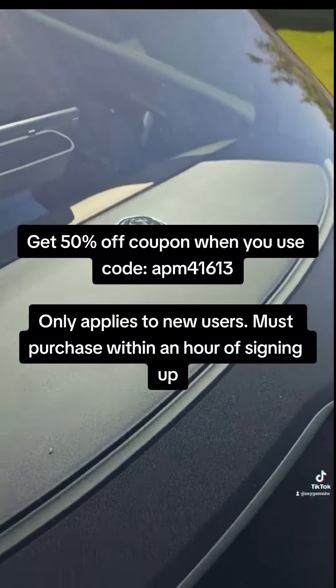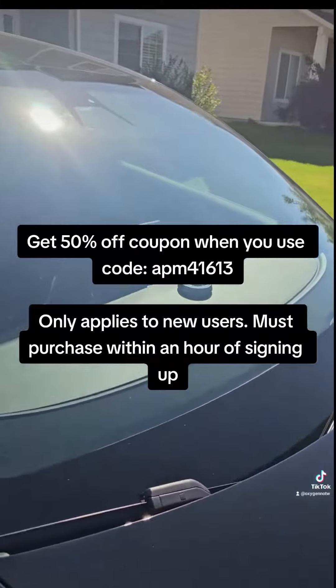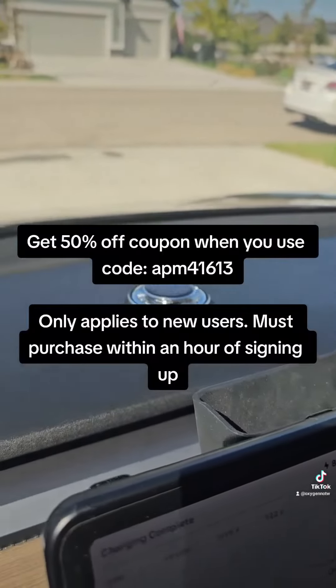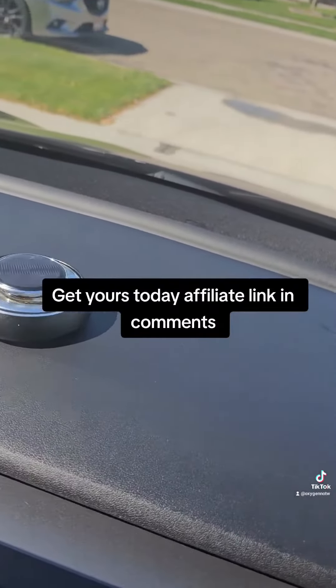Get 50% off coupon when you use code APM41613, only applies to new users. Must purchase within an hour of signing up. Get yours today — affiliate link in comments.